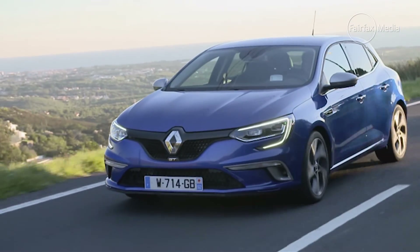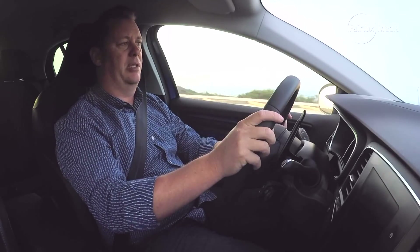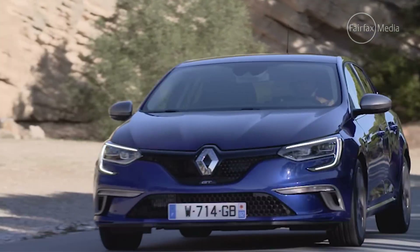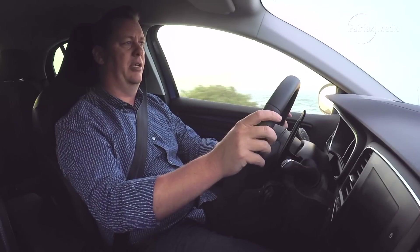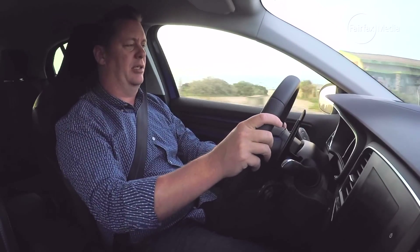First things first, this Megane is actually all new from the ground up. That's because it rides on a new Nissan-Renault modular family that also underpins cars like the X-Trail and the Qashqai SUV. What that means for customers, though, is that this car is also much larger — it rides on a bigger footprint for more interior space and also increased driving dynamics.